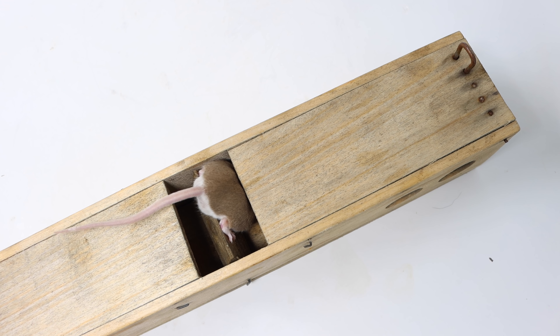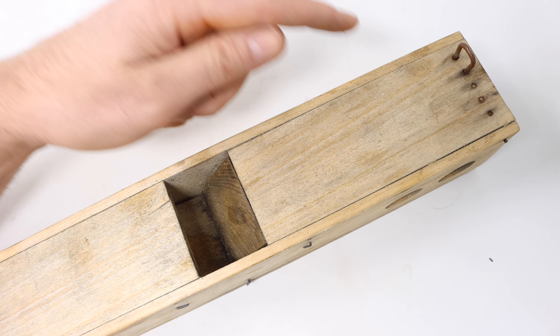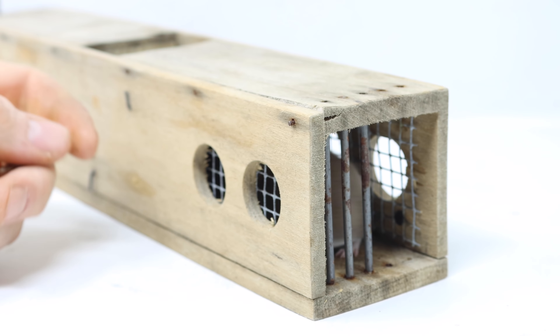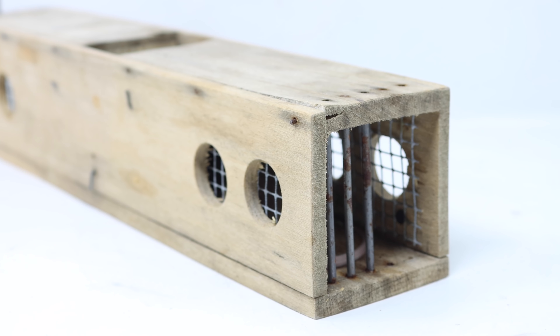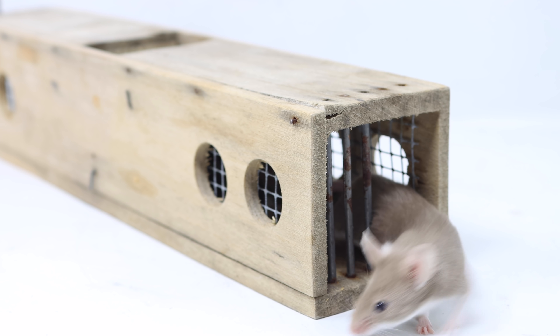First, we'll test out the trap with our pet mice — drop down in there. Now it's closed and free to go into the one-way door. To let our pet mouse free, we'll lift up the bars. Now that we know this trap works, let's go set up the motion cameras in the barn and try to get some wild mice.